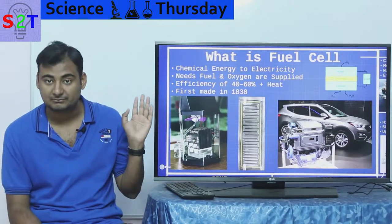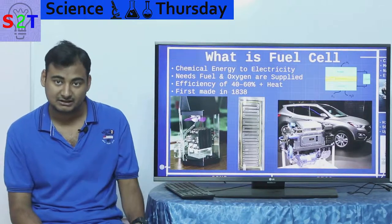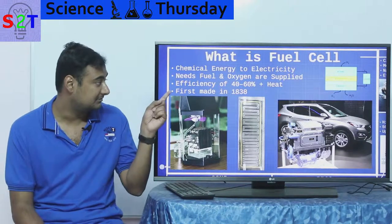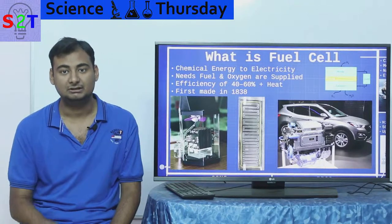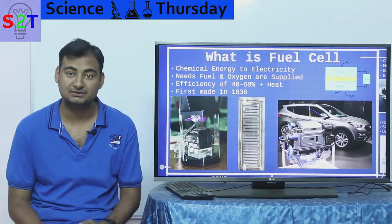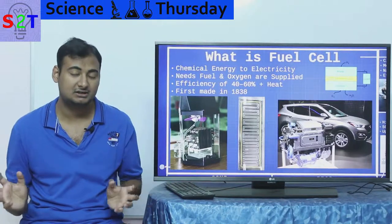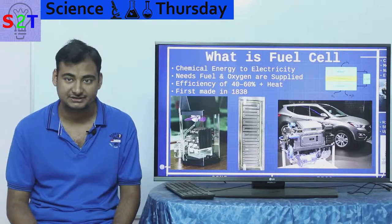Fuel cells easily exceed that. You can buy a fuel cell right now that gives you 40% efficiency, and some are at 60%. So a hydrogen-based car still has a significant advantage simply because of how efficient it is. On top of that, it also gives off heat, and nowadays we use what we call co-generation where that heat can be used. So if you use that heat plus the directly created electrical energy, you can get upwards of 80 to 90% efficiency.